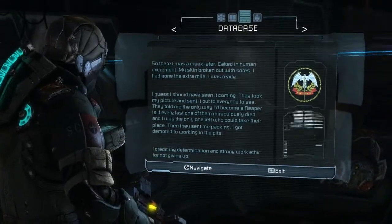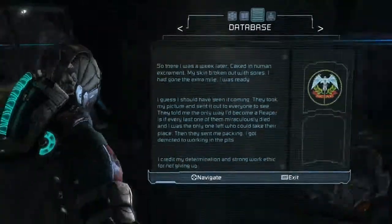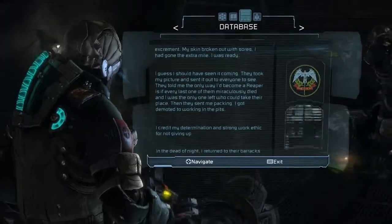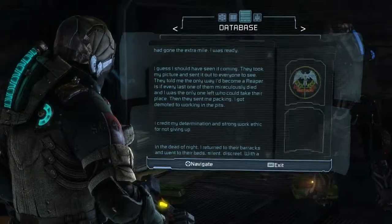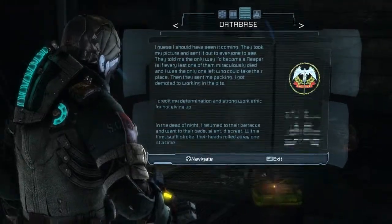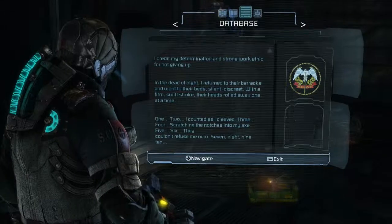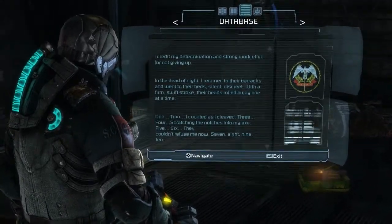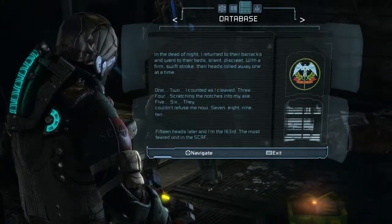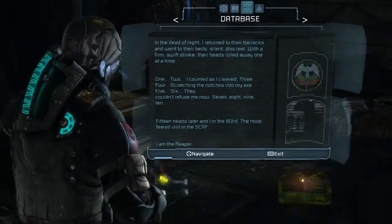Personal log, Private Kay Myers. So there I was a week later, caked in human excrement, my skin broken out with sores. I had gone the extra mile. I was ready. I guess I should have seen it coming - they took my picture and sent it out to everyone to see. They told me the only way I'd become a Reaper is if every last one of them miraculously died and I was the only one left who could take their place. Then they sent me packing. I got demoted to working in the pits. In the dead of night, I returned to their barracks and went to their beds. Silent, discreet, with a firm swift stroke, their heads rolled away one at a time. One, two, I counted as I cleaved. Three, four, scratching the notches into my axe. Five, six, seven, eight, nine, ten. Fifteen heads later and I'm the 163rd, the most feared unit in the SCAF. I am the Reaper.